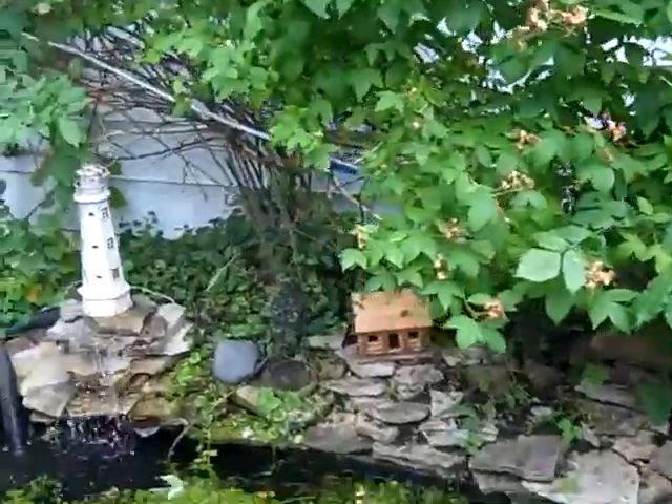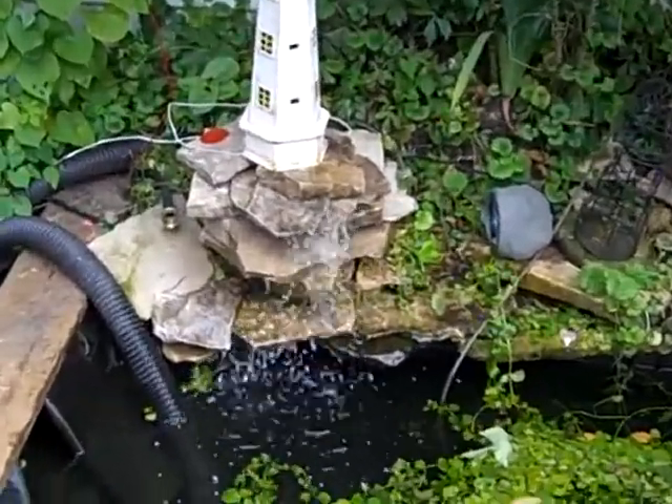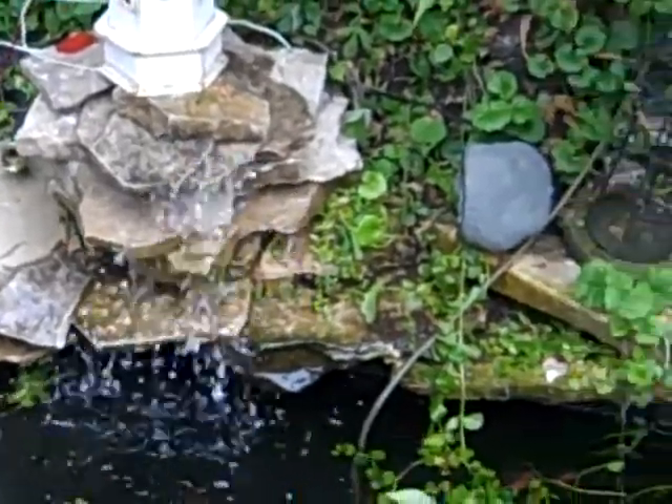And then here's our change to the waterfall. Only this is a daytime shot — last shot I got was a nighttime shot.